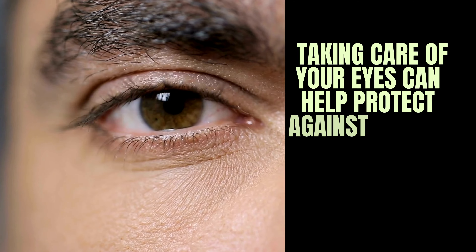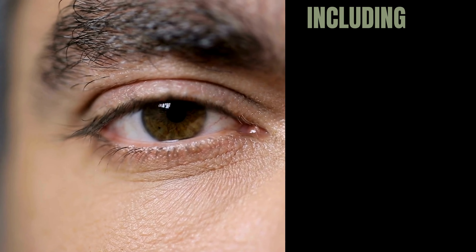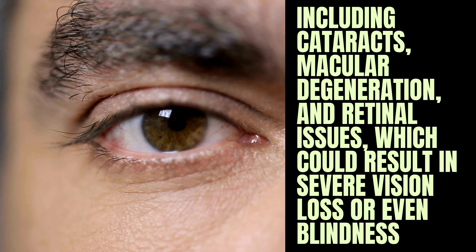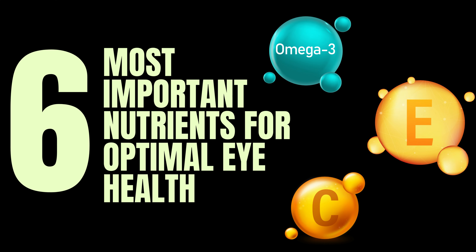Moreover, taking care of your eyes can help protect against various eye conditions and diseases, including cataracts, macular degeneration, and retinal issues, which could result in severe vision loss or even blindness. In this video, you are going to learn the six most important nutrients for optimal eye health.